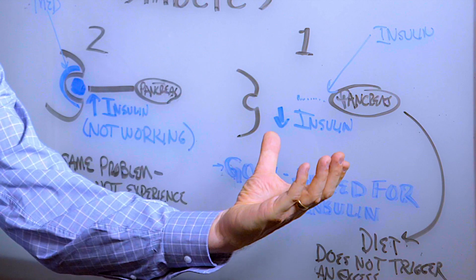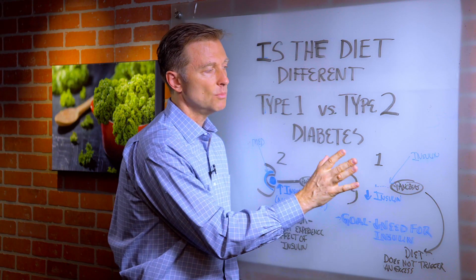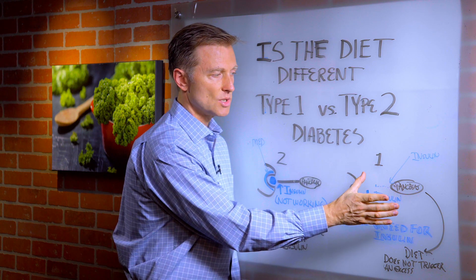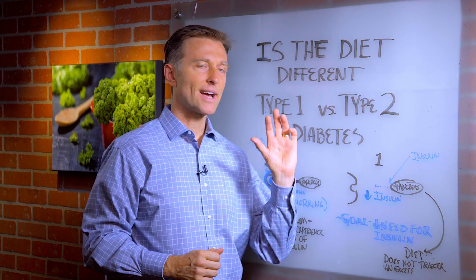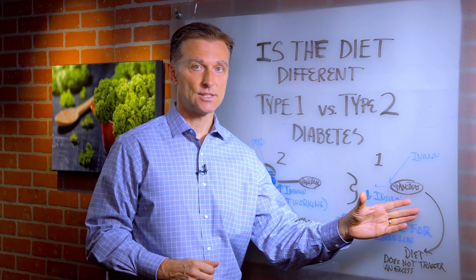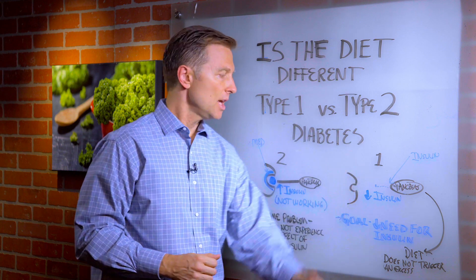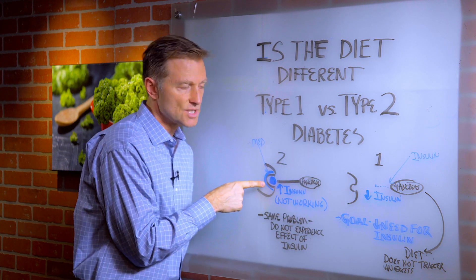The diet I'm recommending for type 1 is the exact same thing for type 2. With type 1, you might not be able to correct the situation because the pancreas is already destroyed, but you can at least correct the diet to lessen the amount of insulin the person really needs, thereby extending their life. With type 2, there's a greater chance that you can correct this and get the receptor working.